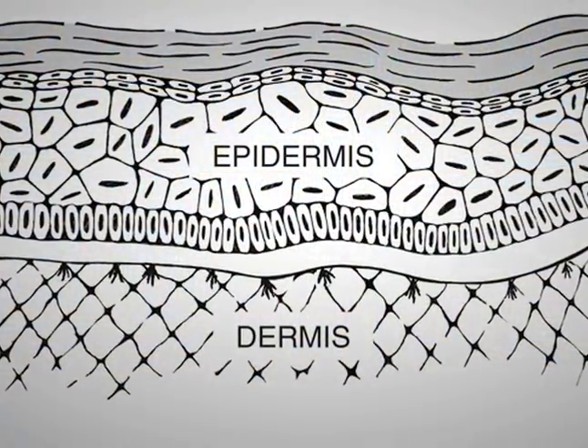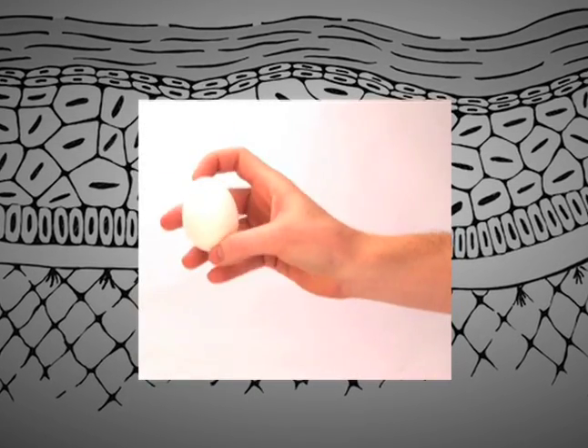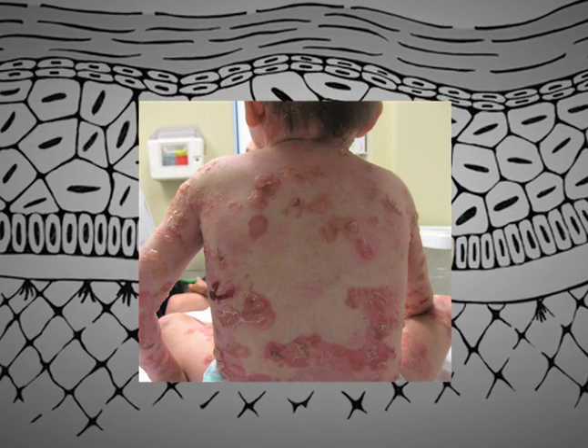Without the proper keratin network, the cells are like eggshells. As long as you don't put mechanical stress to the egg, the egg doesn't break. But as soon as you put mechanical stress to the egg — in this case to the skin — the cells just break underneath the stress.